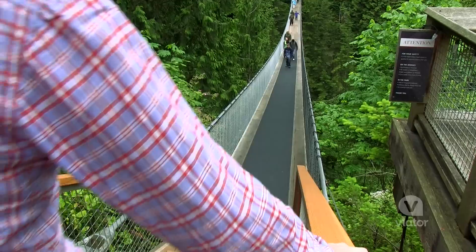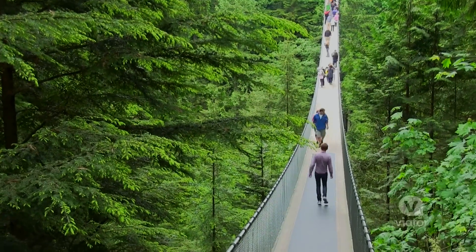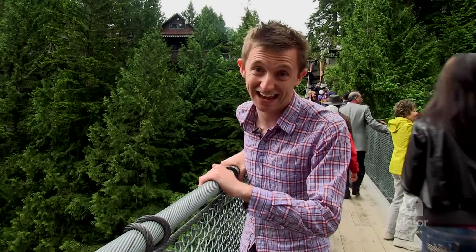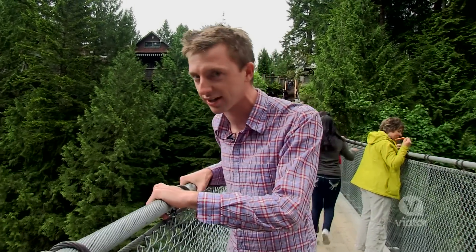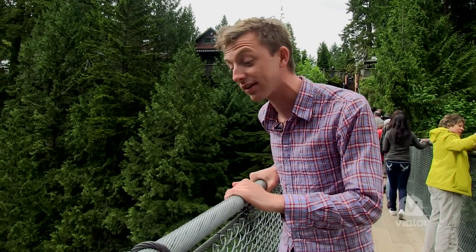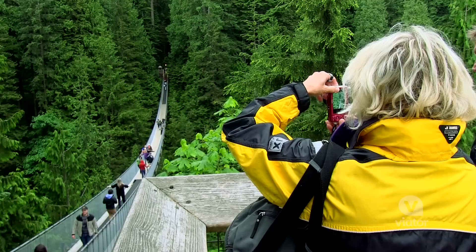Let's head out on the bridge. I was a bit nervous coming out on the bridge, but I was told that it's strong enough to hold 96 elephants, so I feel pretty secure. That being said, I'm not going to lean over too far — just a little. Whether it's raining or it's sunny, it's so beautiful here. Glad we did it.